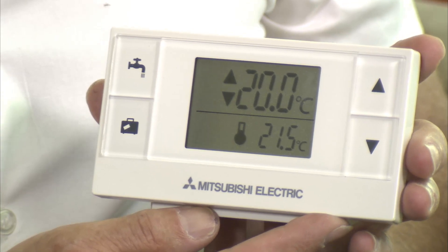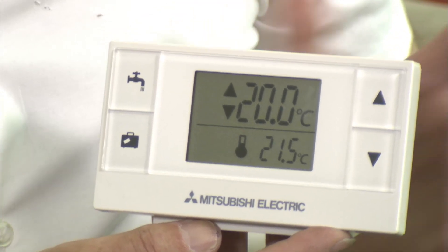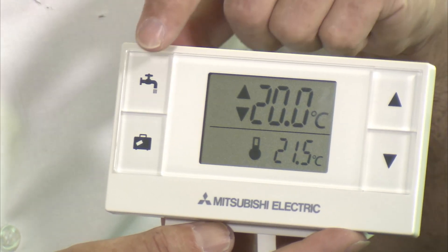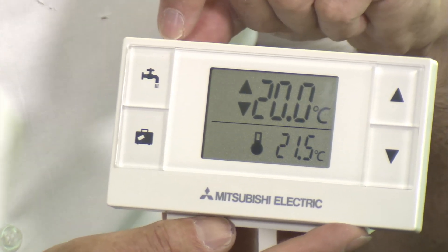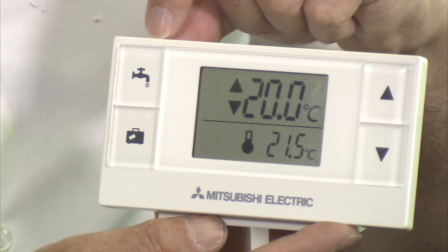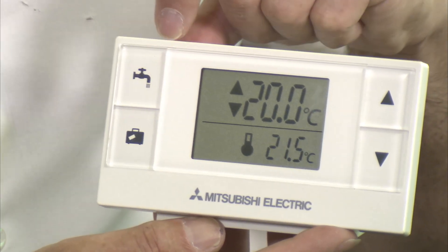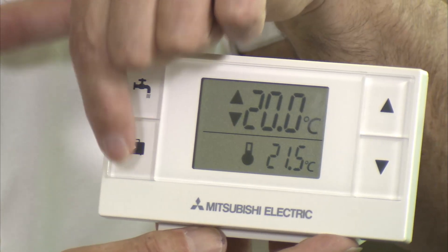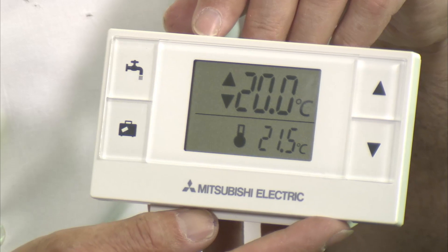Homeowners have absolutely nothing to worry about with regards to controls. They're actually even simpler than the ones they're used to. We do all the setting up and once the system's set up, it's a case of leave it alone. So it's a very simple controller. You have your room temperature up and down button for setting your temperatures. You have a hot water mode button, so if you require extra hot water because you've got guests in the house, just a simple press of the button activates the hot water. And when you go on holiday, there's a holiday mode button — so incredibly simple to use.